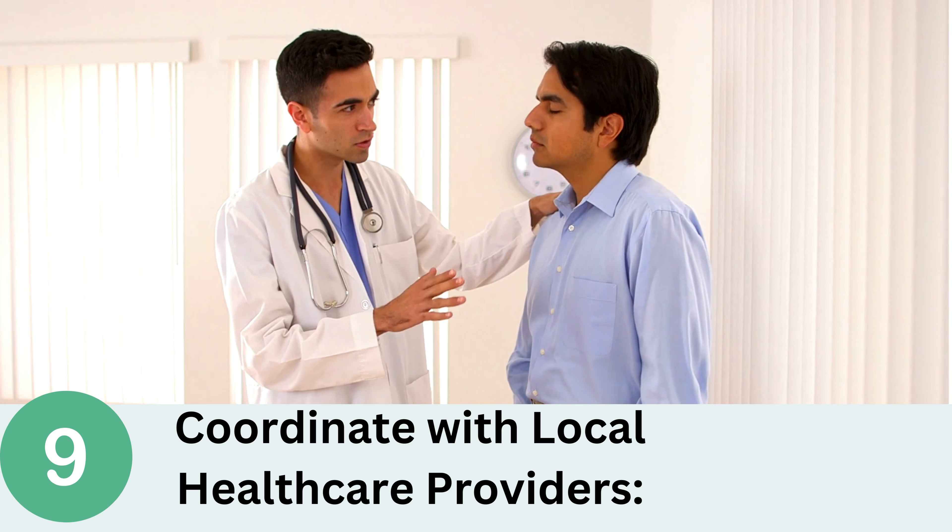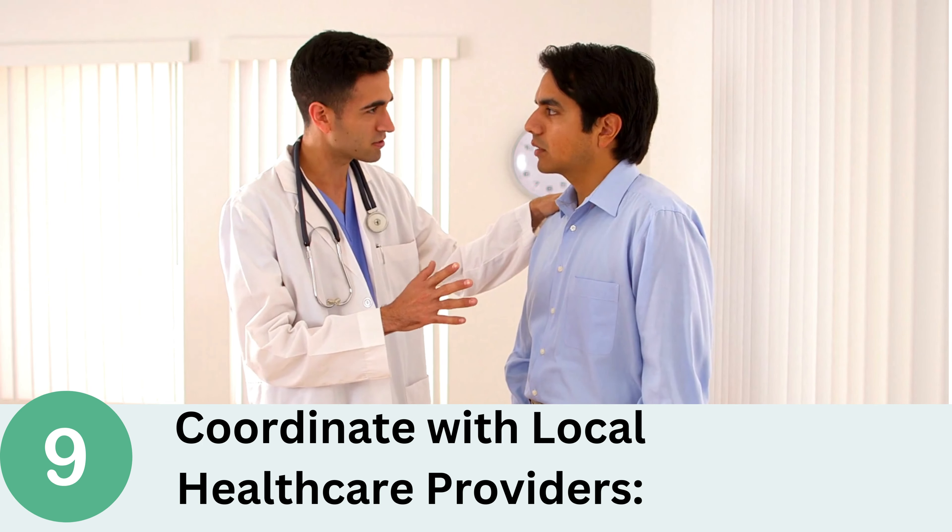Number 9: Coordinate with Local Health Care Providers. In situations where local health care providers are available, collaborate with them to ensure continuity of care. Share relevant medical information and seek their input to optimize treatment outcomes.